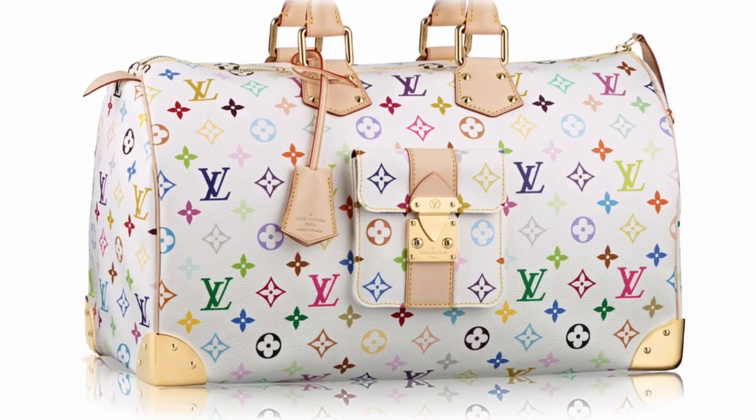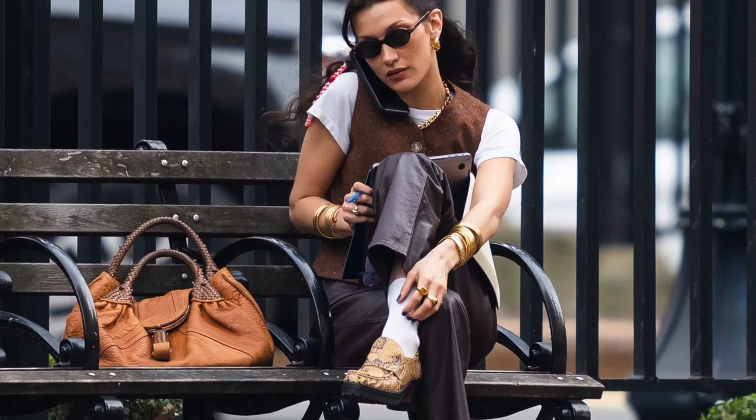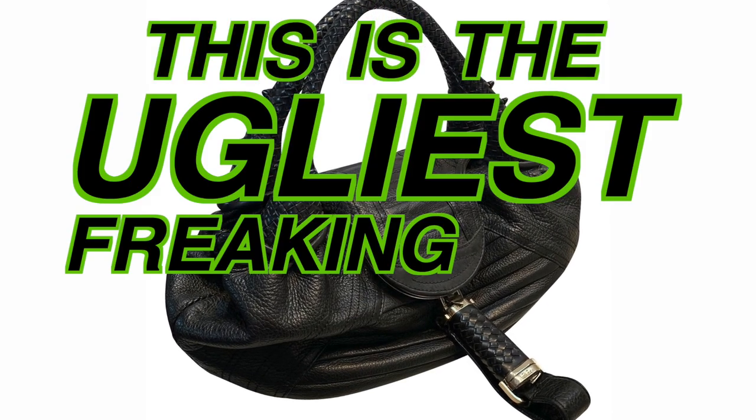Alright, so the first bag is the Fendi Spy. This bag came out in 2005. It's one of those bags where if you know, you know. It was kind of like a response to the logomania of the time — like the Louis Vuitton Murakami multicolor. This one had pretty much no logos on it. There are people wearing it now, like some bigger celebrities. Bella Hadid has been seen with it, and Rihanna got a limited edition version with little bejeweled squirrels on it — which, I love that. When I saw this bag, even back when the hype was happening, I was like, that's the ugliest bag I've ever seen in my life. Sorry, if you love this bag and you have it, sorry.